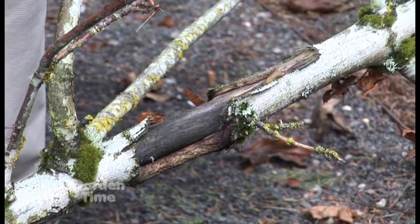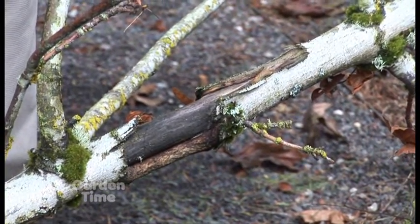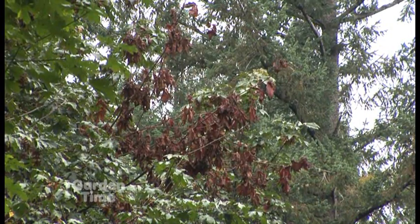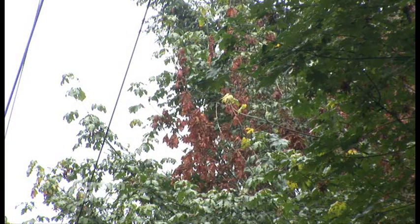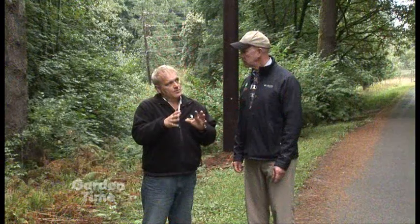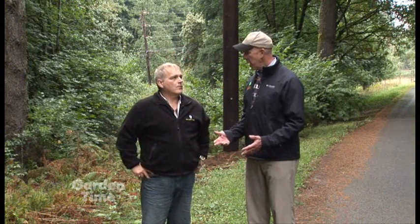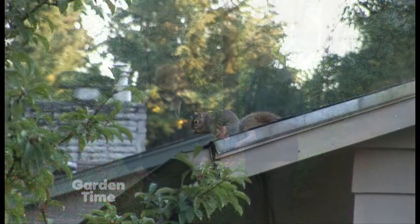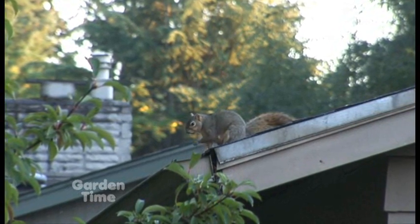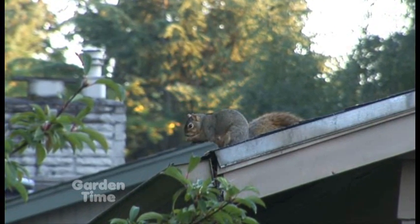What the squirrels do is chew on the branch to eat the cambium, and also possibly because their teeth are always growing — they're rodents, they chew. They girdle the branch, and from that point outward the branch dies. You usually see this around mid-July, when branches start dying back like the ones up here.